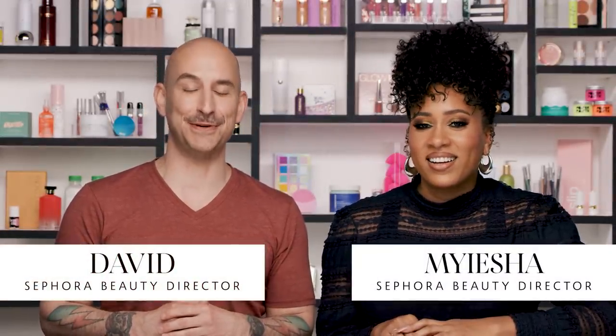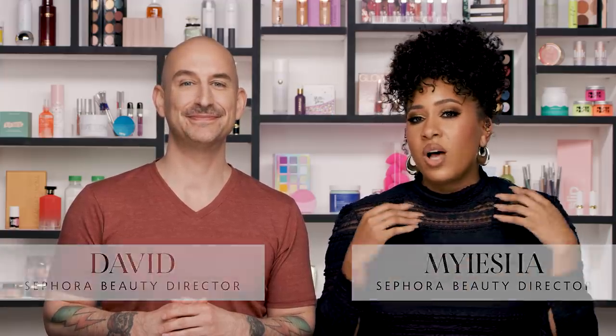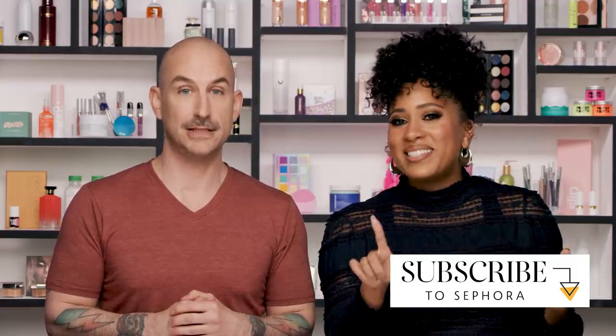Hey everyone! I'm David, a beauty director at Sephora, and I'm Aisha, also a beauty director. This video is all about concealer. Concealer is kind of a hot topic — people always have questions about it, and if they don't even know there's more than one type, that's one place to start.